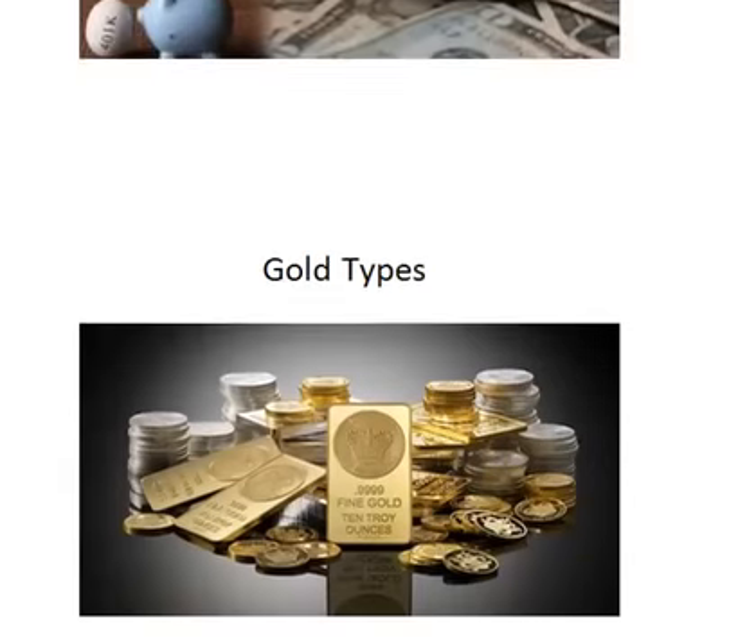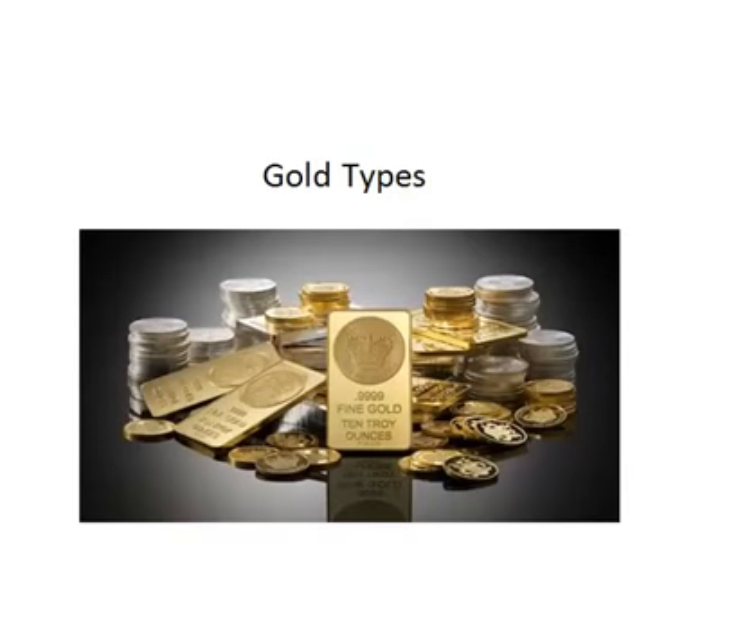Let's take a look at the gold types. The IRS requires that your IRA only holds certain types of gold that it considers to be of high enough standard to be considered an investment. You are allowed to have bullion or gold bars as part of your IRA. However, this gold must come from certain accredited manufacturers such as the LME, the NYMEX, or the LBMA. All bars in your IRA must contain a minimal purity level of 0.995.